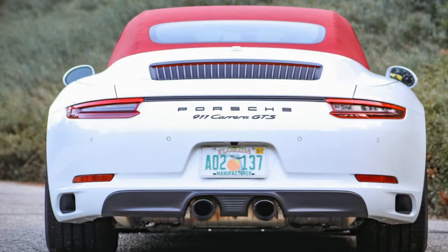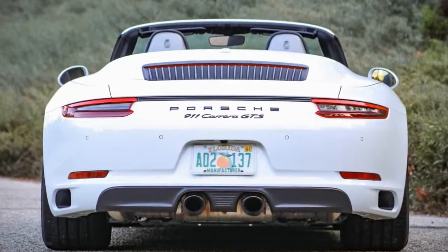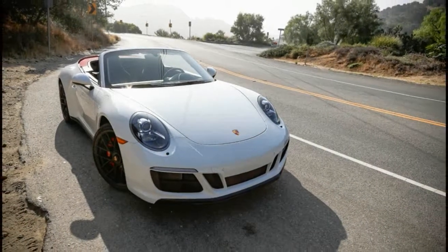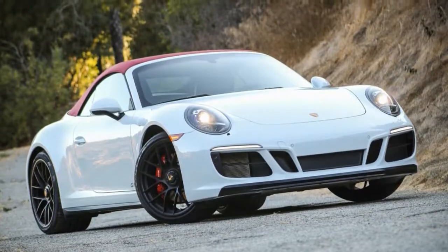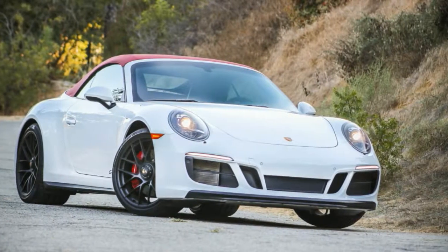This underscores the relative value the GTS represents in terms of performance equipment, as its standard sport seats, sport exhaust, PASM adaptive dampers, Sport Chrono package, those sexy 20-inch wheels, and the rest of the GTS's many driving enhancement features would send the price of a similarly configured Carrera S thousands of dollars higher — and it would still have 30 fewer ponies in the stable.